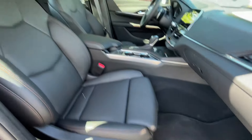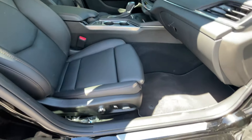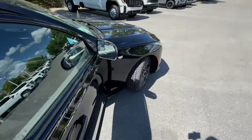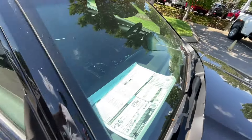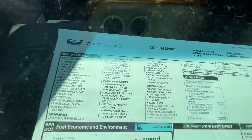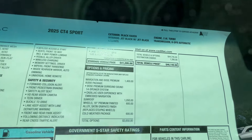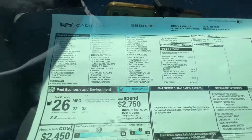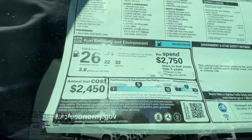Here's our front passenger seat with the same power adjustability and thigh support. Lockable glove compartment with owner's manuals. Just a quick look at the window sticker — there's a little glare but you should be able to see pretty well. The sticker price is $46,140, and there are your fuel economy numbers.